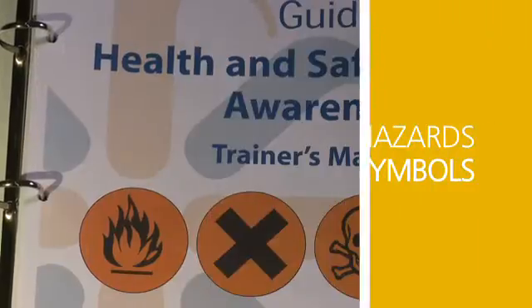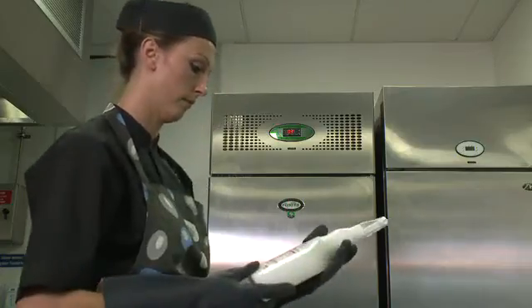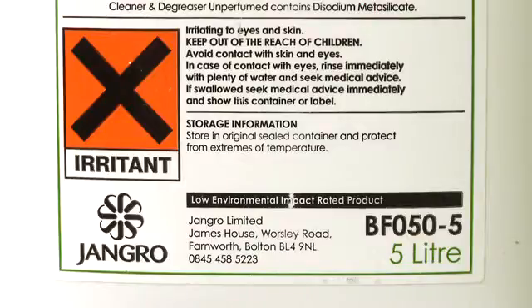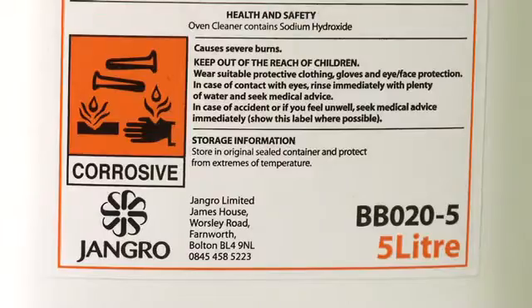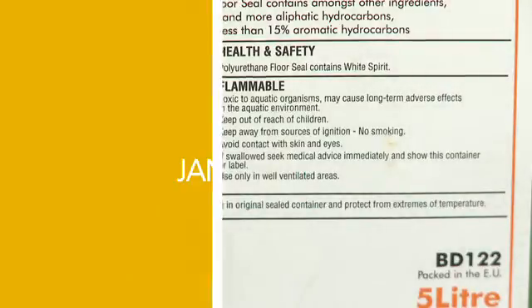Where applicable, these products will have clear symbols which specify the associated hazards. You need to remember what these symbols stand for and adapt your handling accordingly. The most common symbol indicates a product which is an irritant if in contact with the skin, or harmful if swallowed. The flammable symbol is mostly found on pressurized containers. The corrosive symbol appears on highly acidic or alkaline products. Care must be taken when disposing of neat products if they carry a hazardous to the environment symbol.